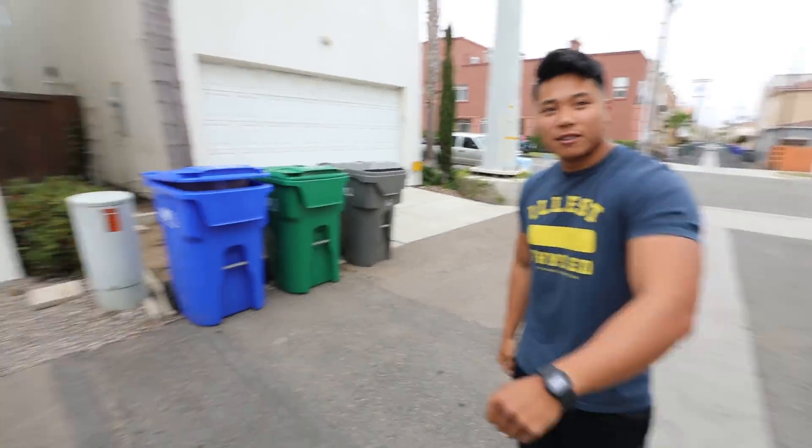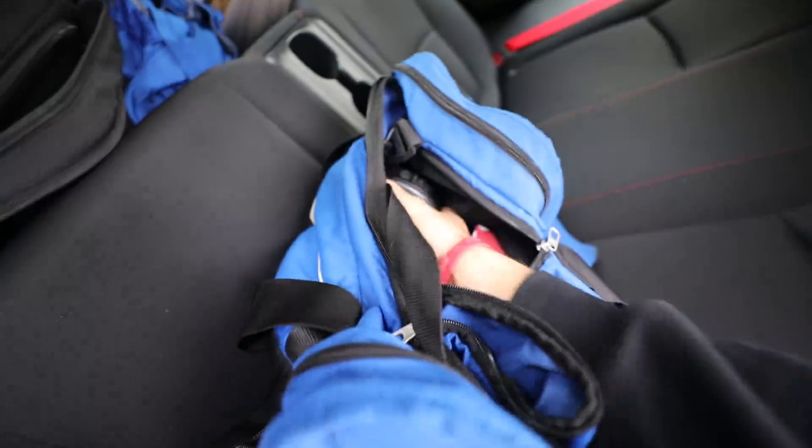Safe travels, thanks! We'll make tons of Type R and NSX videos — it's gonna be insane. Actually, before I leave, let me fill up my protein bottles real fast.